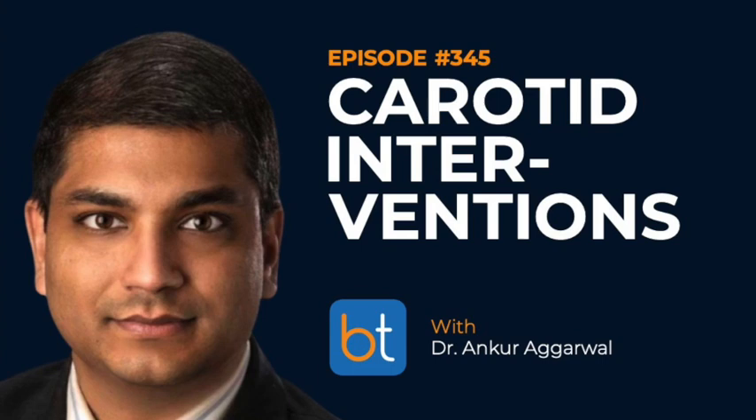That's awesome. Thanks for this overview, Ankur — I learned so much. Thanks for being on the show. I'm just trying to pay you back for all those phone calls about dialysis catheters and procedures I never learned in fellowship. I'm always happy to help. Appreciate it — take care.